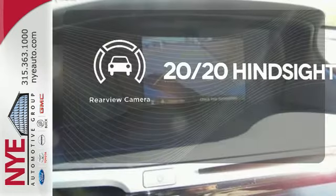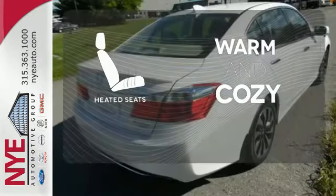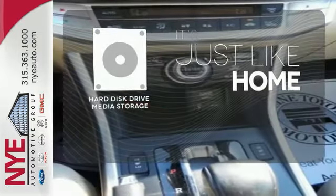See objects previously out of sight with the rear-view camera. Wrap yourself in the comfort of heated seats. Stay informed and entertained with the Hard Disk Drive media storage.